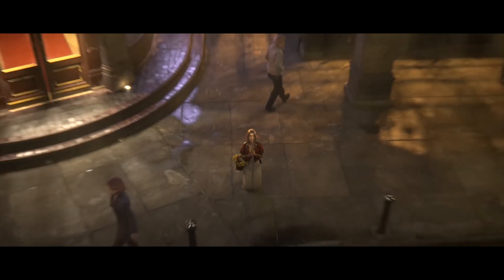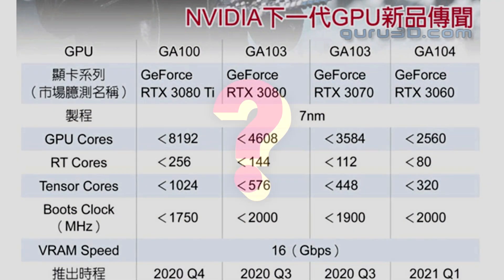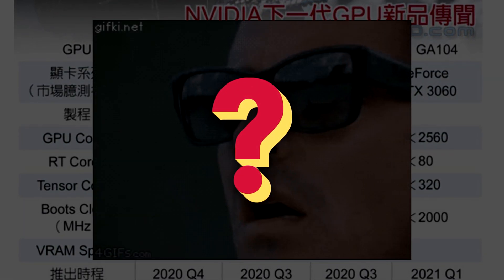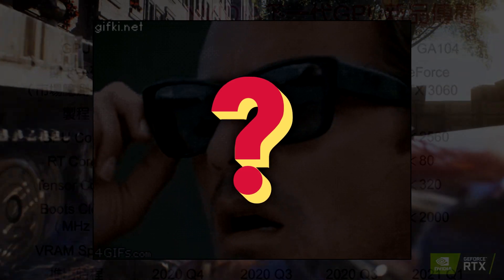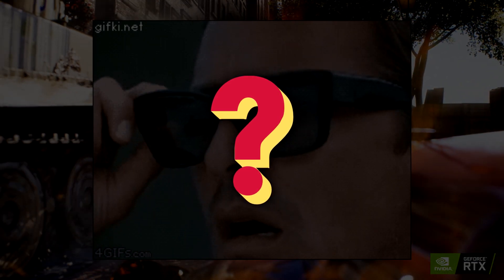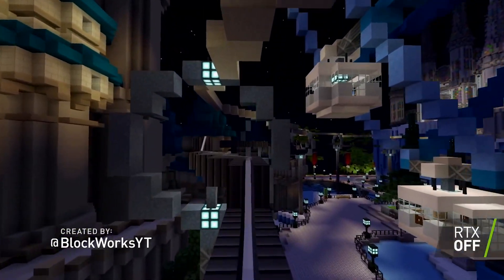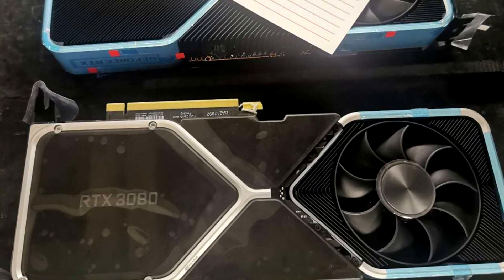In today's video we're not going to touch so much on previous leaks regarding specifications, core count, pricing, etc., since I've covered that in plenty of videos before. In case you're not fully up to speed, have a look in the video description where you'll find everything you need to know.